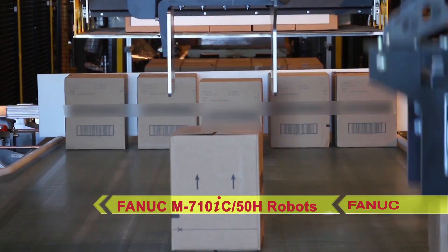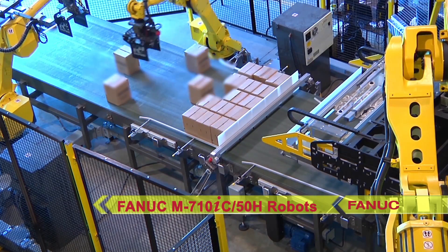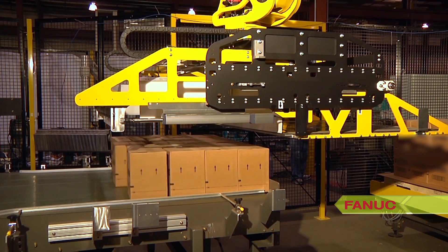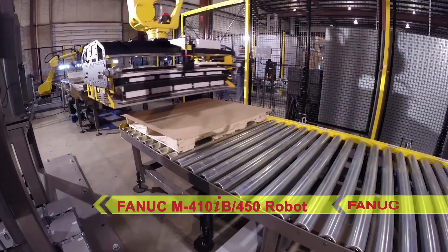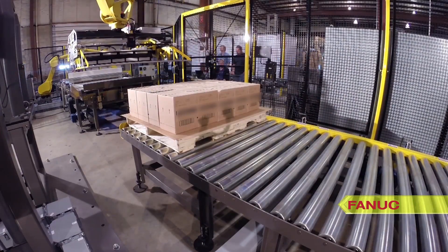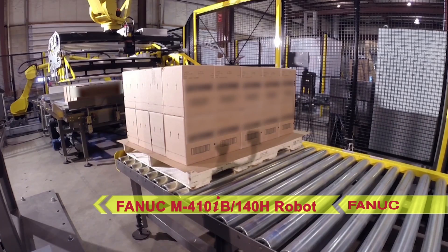For palletizing, Kauffman's K6 palletizer uses the FANUC M410IB450 robot with the new K6 full-tier palletizing end-of-arm tooling. The FANUC M410IB140H robot with FANUC IR Vision is used to pick tier sheets, slip sheets, and pallets.